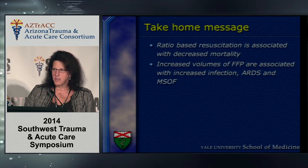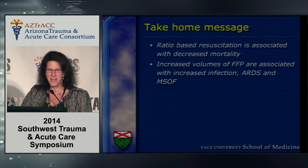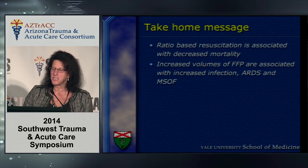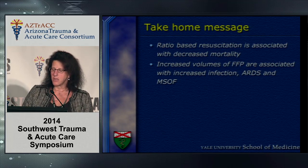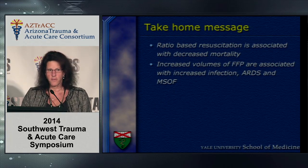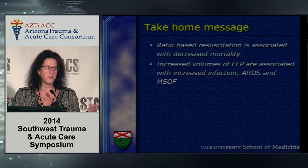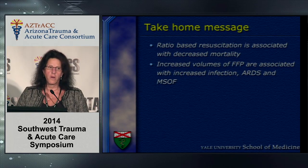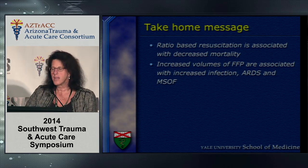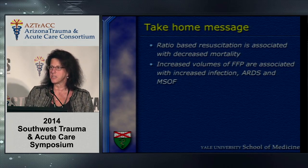Multiple studies demonstrate that FFP is associated with increased nosocomial infections and complications. My take-home message is that ratio-based resuscitation is clearly associated with a decrease in mortality, but increasing volumes of FFP are associated with increased infection, ARDS, and multi-system organ failure. I encourage you to consider exactly what your ratio is going to be: are you going to be a one-to-one person or a one-to-two person — two units of cells to one unit of FFP? That is the type of study we need moving forward to delineate exactly how much is just enough.